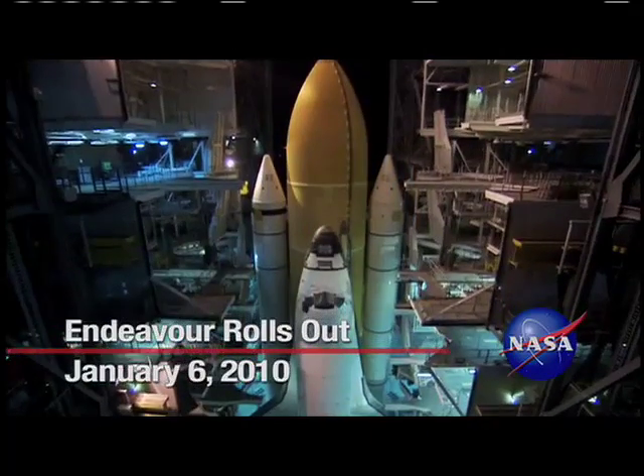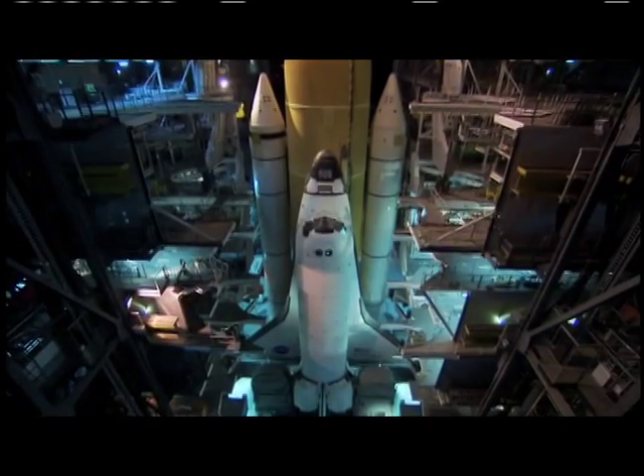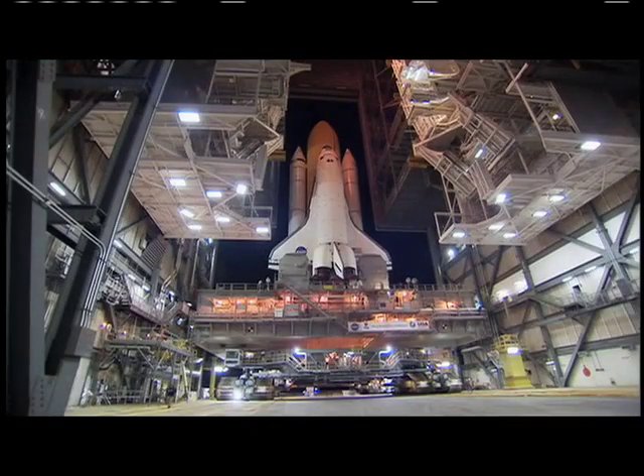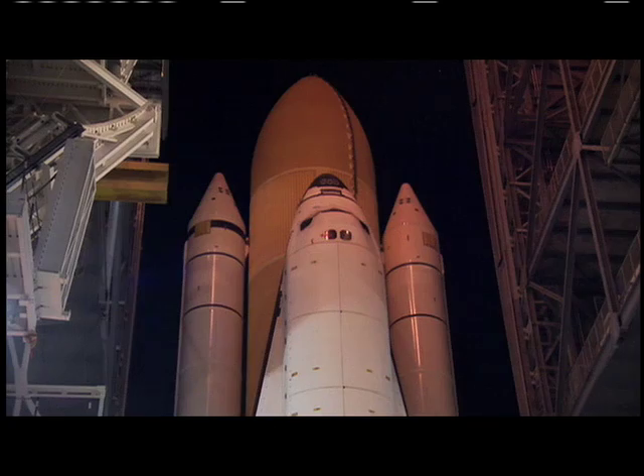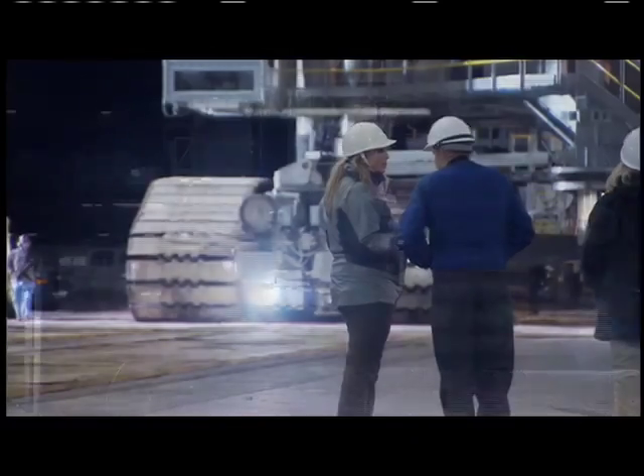Space Shuttle Endeavour is one step closer to liftoff on its STS-130 mission. Endeavour moved out of Kennedy Space Center's Vehicle Assembly Building at 4:13 a.m. on a cold, predawn journey to Launch Pad 39A.